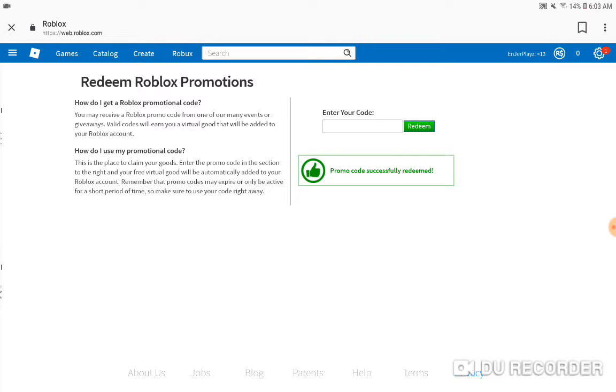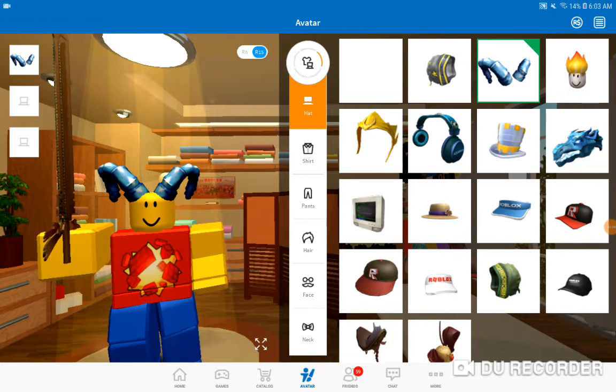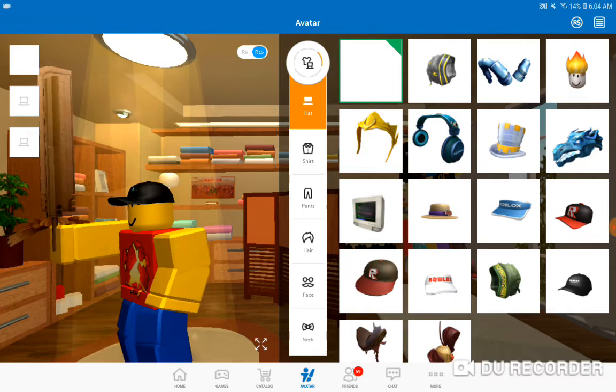Promo code successfully redeemed. I'll wear it on my profile in three, two, one — and we're back. You get this awesome hat. You can remove your hats with the command !cap.